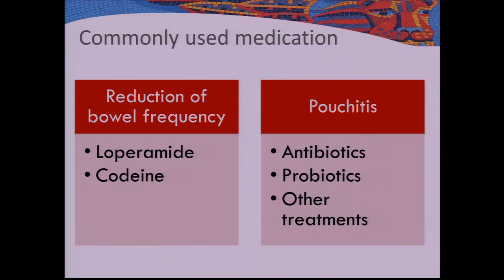Now we'll move on to medications commonly used with pouch patients. The most commonly used medications are those that reduce bowel frequency — loperamide and codeine — and medications used to treat pouchitis, so antibiotics and probiotics.